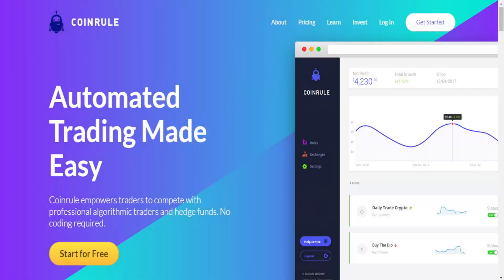Hi guys and welcome to today's video, it's CryptoTiger here. Today I have a new amazing project to show you which is coinrule.com. It is automated trading made easy — coinrule empowers traders to compete with professional algorithmic traders and hedge funds, and no coding is required.